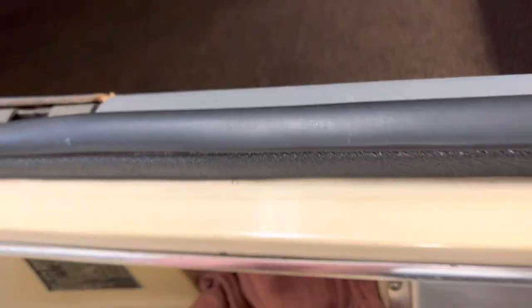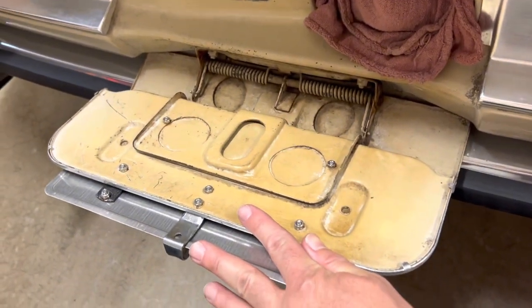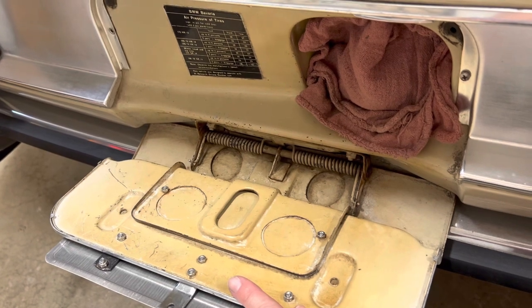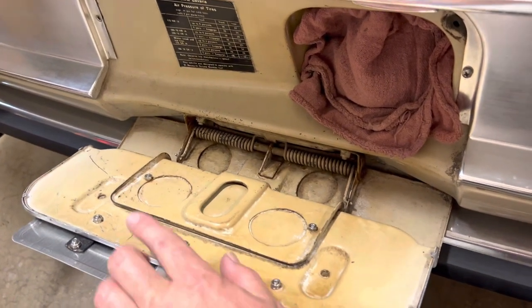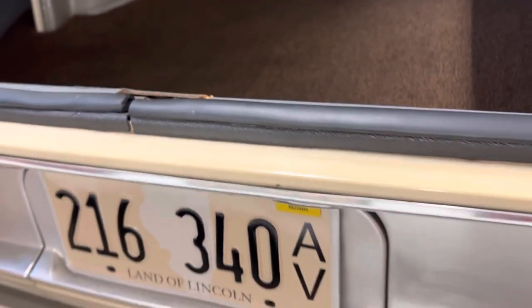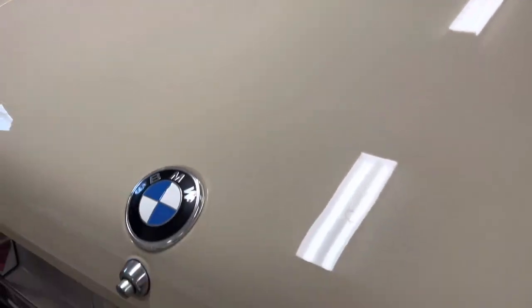I believe everything on the interior is completely original. The only part that was repainted was outside on the body panels, but it's all original paint inside. And the same under the hood. Here's a one-hand trunk close — just break it off the detent there and that's it, it's good to go.